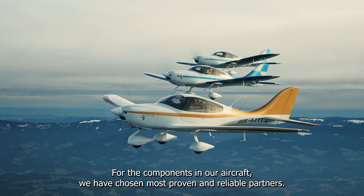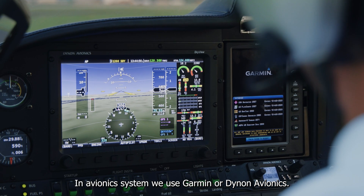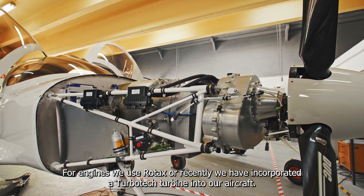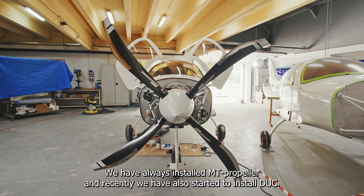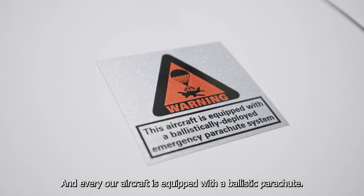For the components in our aircraft, we have chosen the most proven and reliable partners. In avionics systems, we use Garmin or Dynavionics. For engines, we use Rotax, or recently we have incorporated a Turbotek turbine into our aircraft. We have always installed an MT propeller, and recently we have also started to install Duke, and every aircraft is equipped with a ballistic parachute.